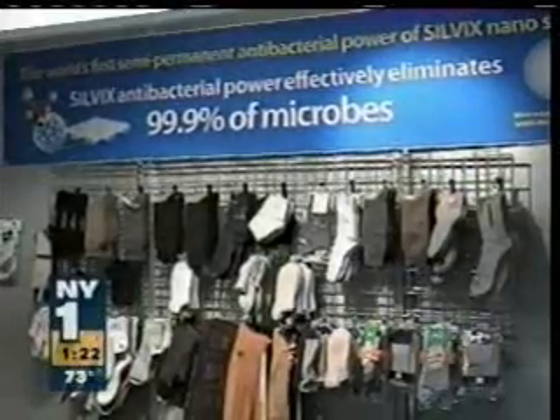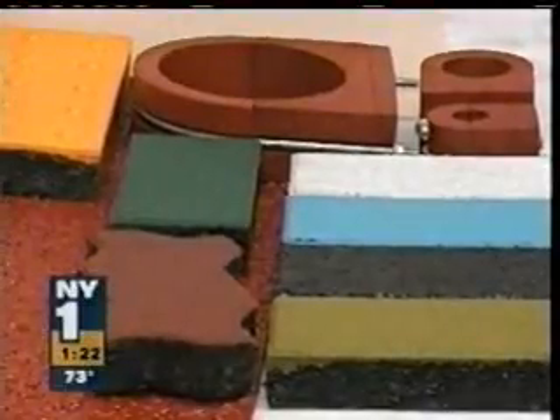From exercise equipment that promises to shake the fat off you, to socks that promise not to stink, to business cards engraved in metal, to sidewalk bricks made of recycled car tires.